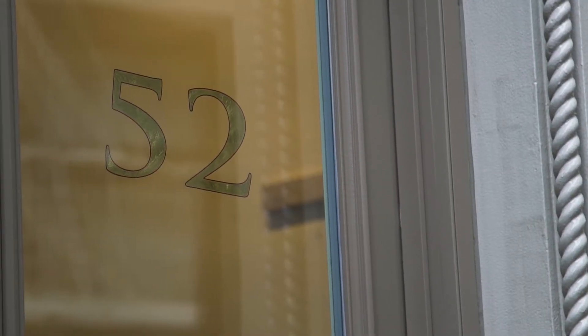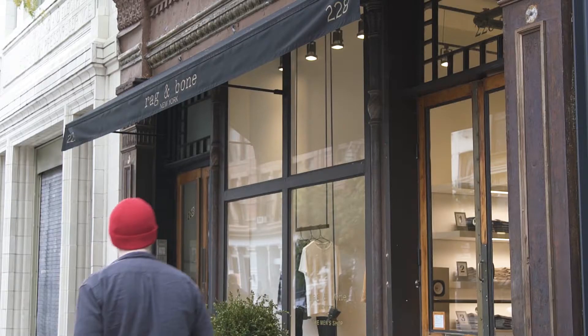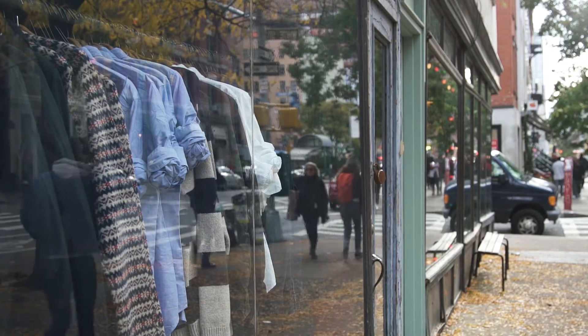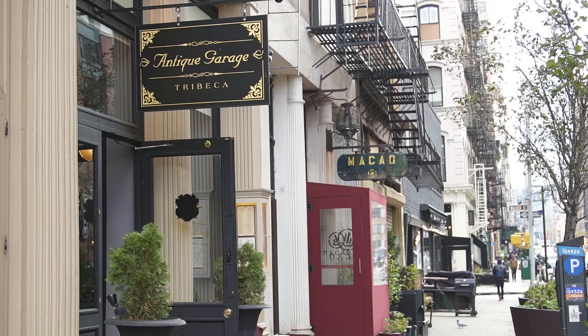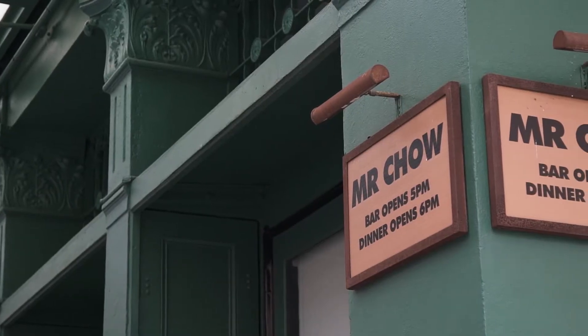52 Lispenard is found at the crossroads of downtown's two most desirable neighborhoods, SoHo and Tribeca. The neighborhood offers a wide range of dining, from casual cafes like Bubby's or Antique Garage, to some of the city's finest restaurants.